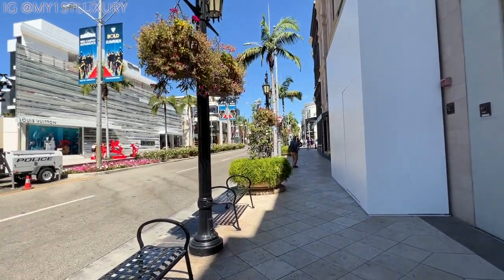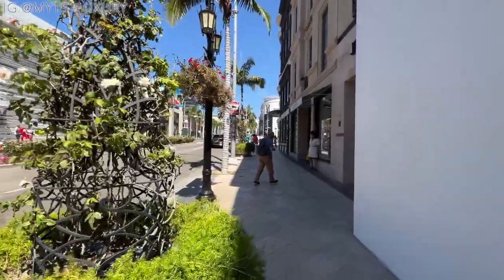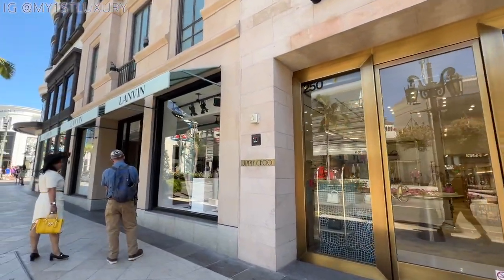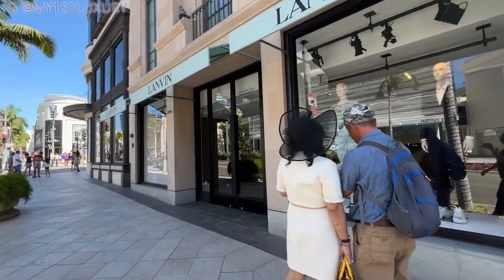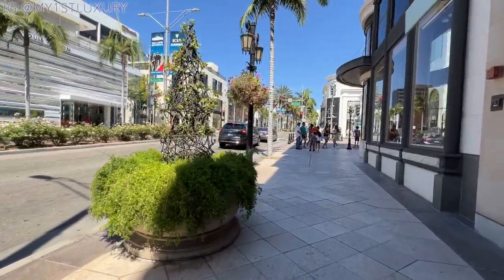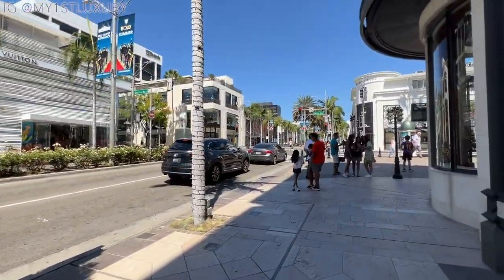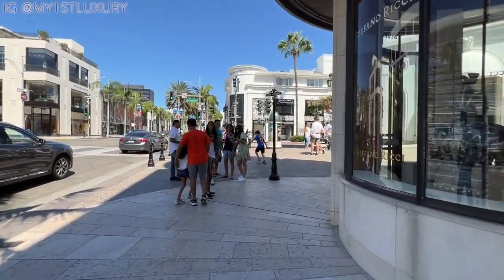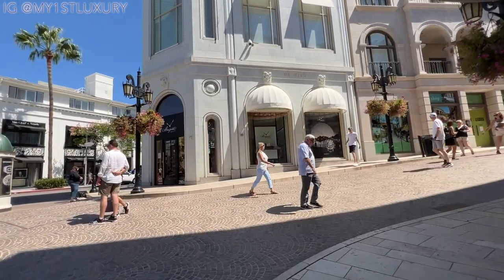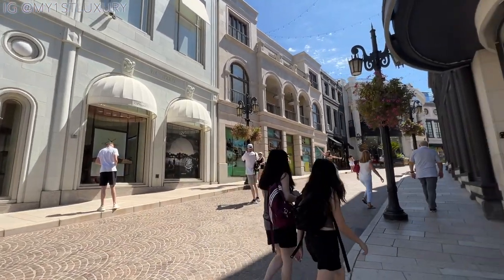Versace is moving down because they have a huge flagship store on Two Rodeo when you walk up the stairway. On my left is the Louis Vuitton store — it's been there about four years now. Jimmy Choo has been here for quite a while, and then we have Loro Piana, which is a wonderful store. Coming up is the Stefano Ricci store, which sells very expensive custom men's suits and is very exclusive.